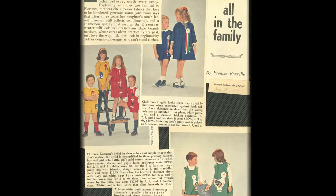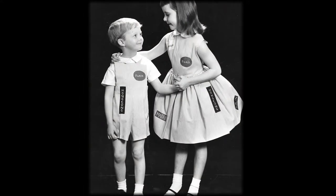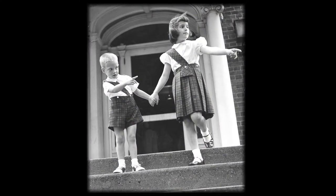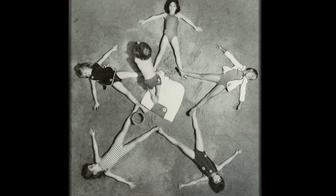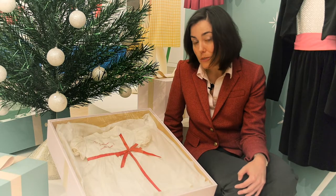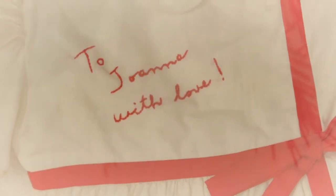Many Eisenman garments, like those designed explicitly for the holidays or for summer vacations, featured matched family groups. Documented in family photographs, these groups of siblings in matching clothes could become really treasured family memories, documenting a sense of wondrous innocence that parents tried so hard to provide. The Ford's Eisenman package dress allowed children to be wrapped up like a Christmas package with a big red bow, in this case personalized to 'Joanna with love.'